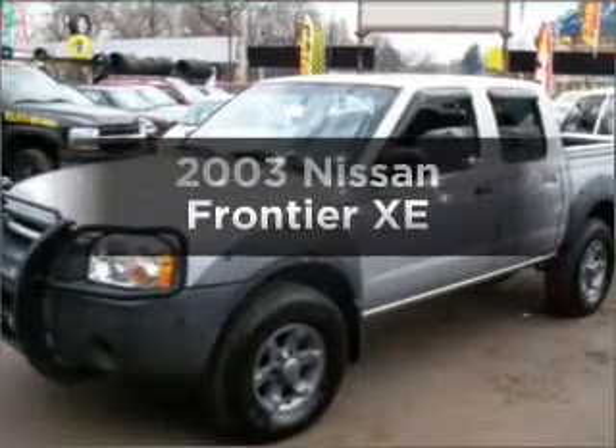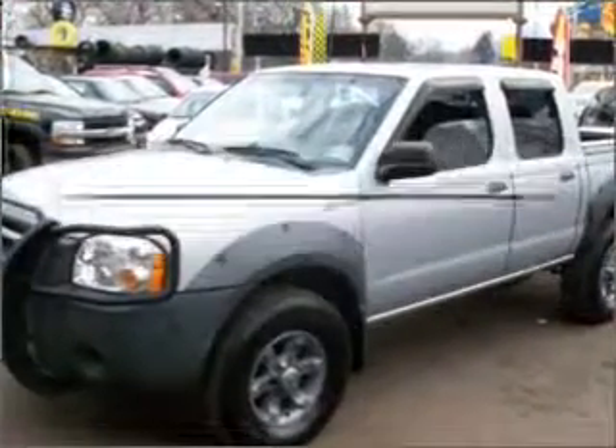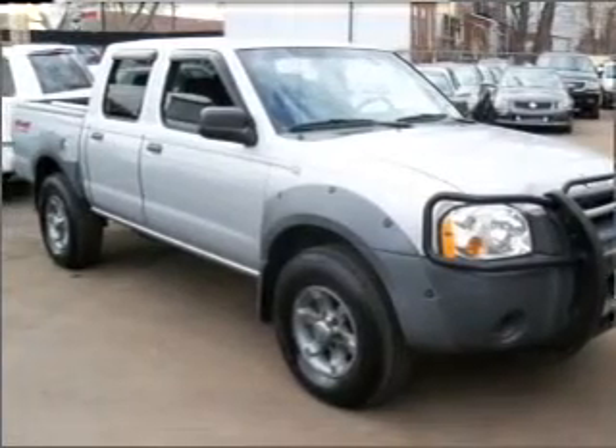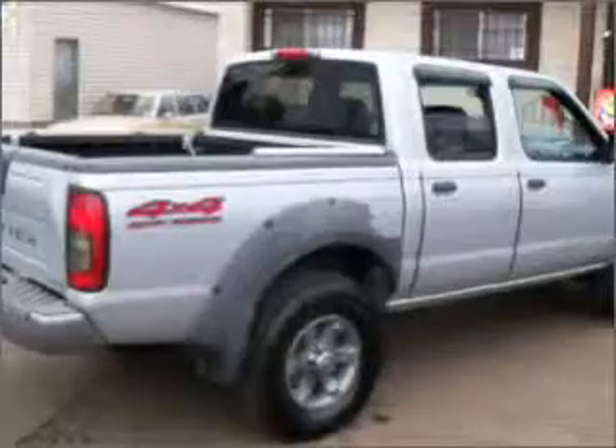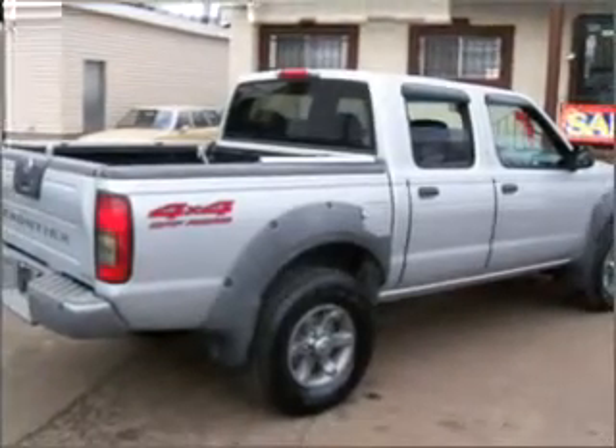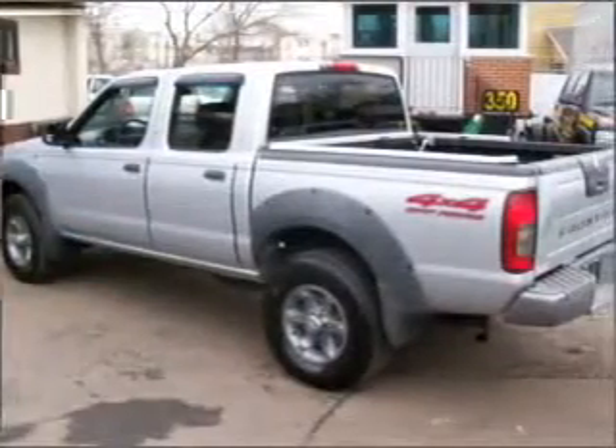Check out this 2003 Nissan Frontier. If you're looking for an automobile with great attributes, look no further. With a solid six-cylinder engine connected to a smooth shifting automatic transmission, the anti-lock braking system will help deliver you safely to your destination.